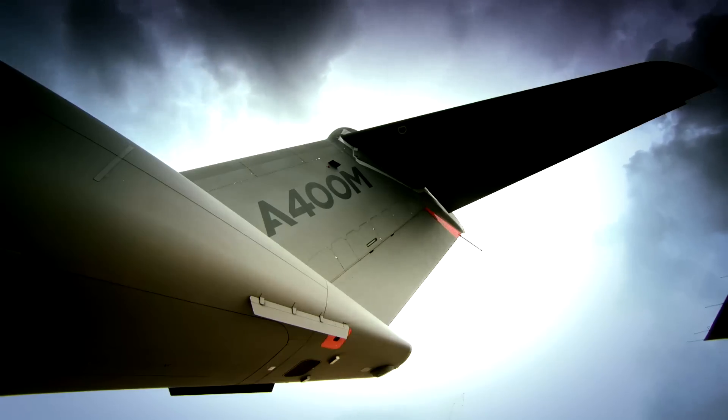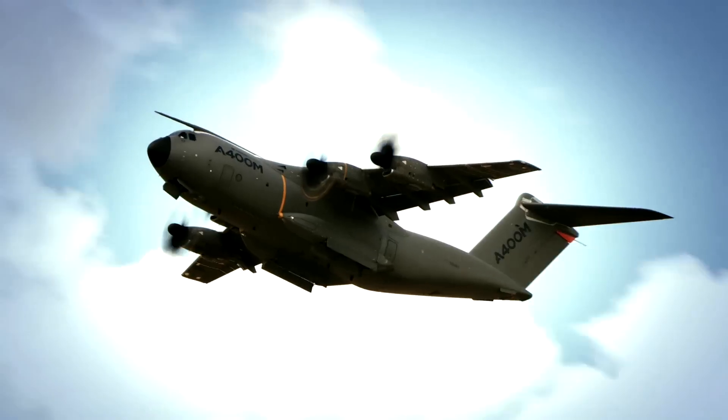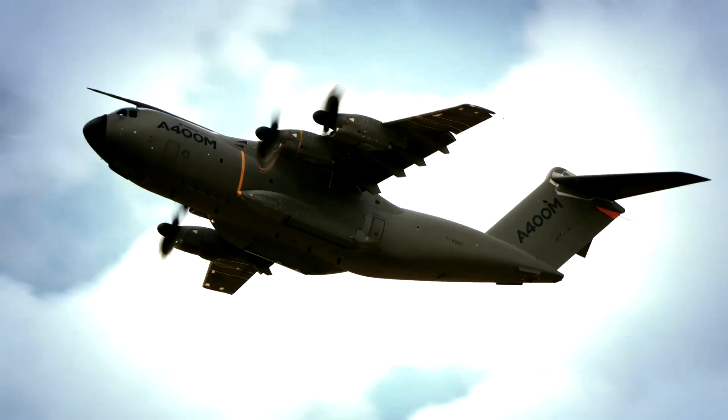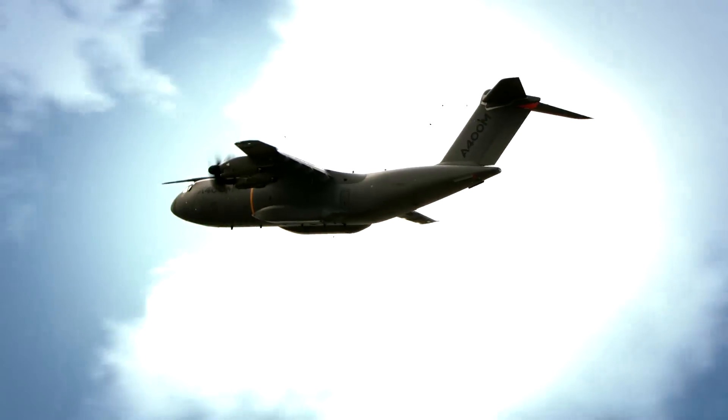TERPROM is a technology that will enable A400M pilots to fly right down on the deck so they can preserve the element of surprise. Just as importantly, it prevents those same pilots from encountering a nasty terrain surprise during low altitude missions.